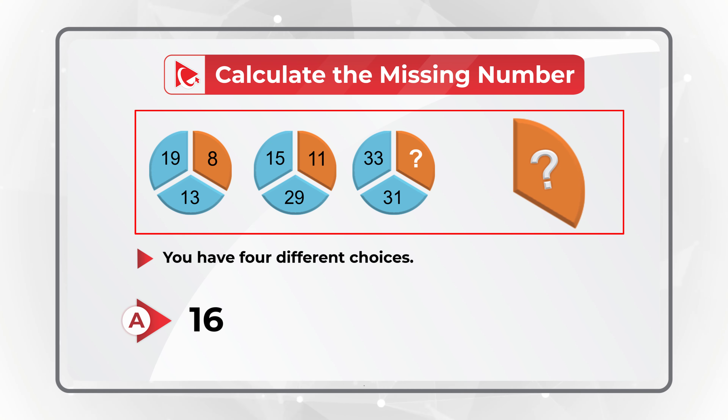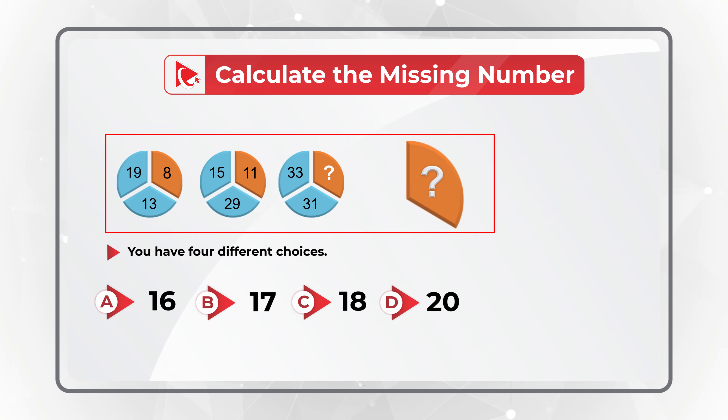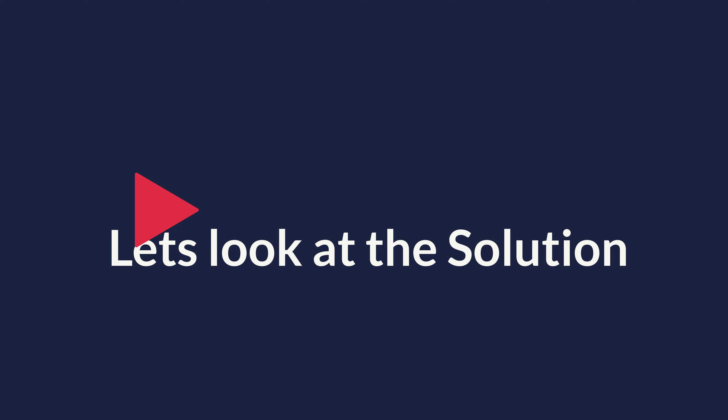Choice A, 16. Choice B, 17. Choice C, 18. And Choice D, 20. Did you calculate the right answer? As I mentioned, the solution to this problem is really interesting. So let's move forward to get to the correct solution together.